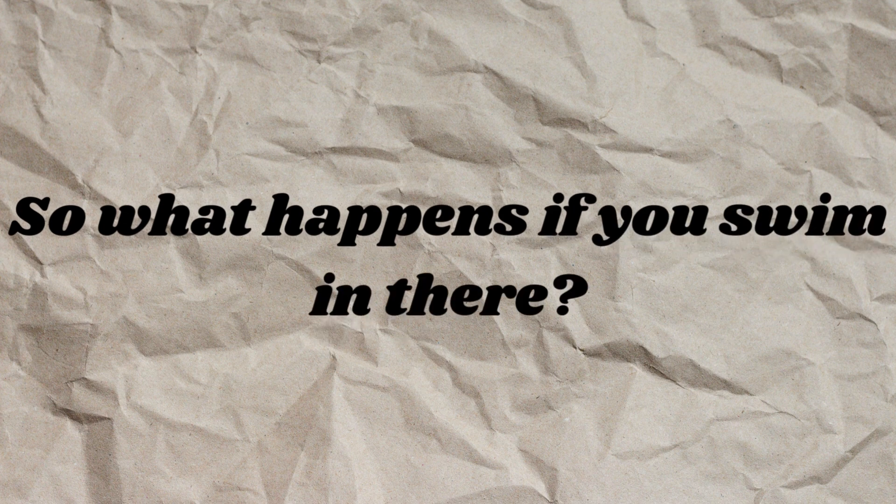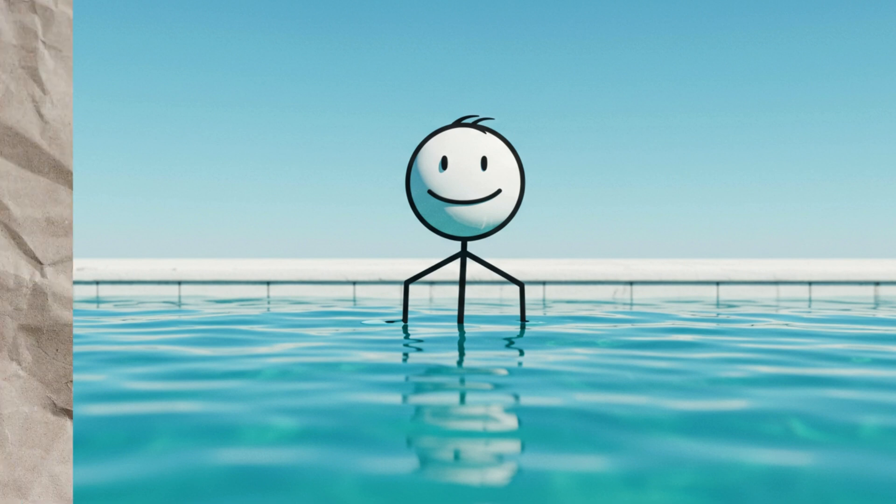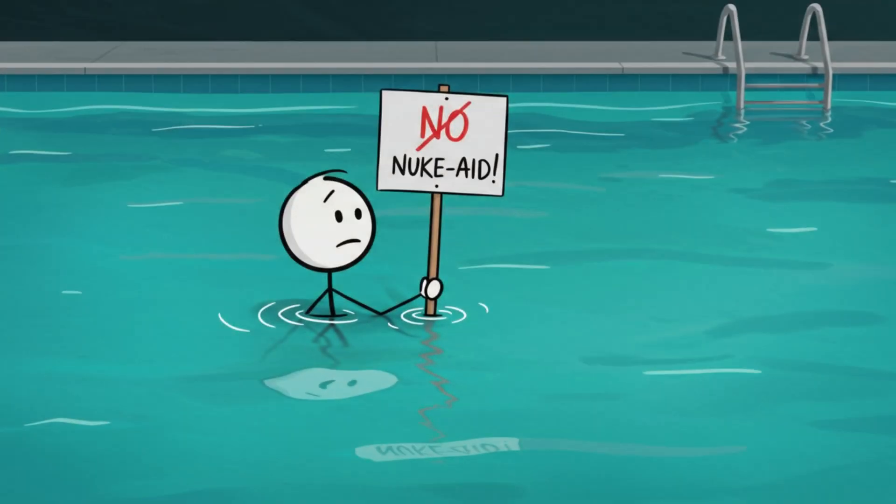So what happens if you swim in there? If you stay near the surface and don't dive deep, you're fine. In fact, the radiation dose you'd absorb might be less than what you get walking around outside under cosmic rays. You might technically be safer underwater than strolling down the street.